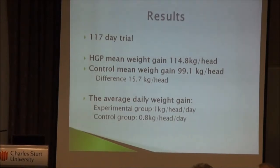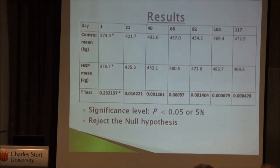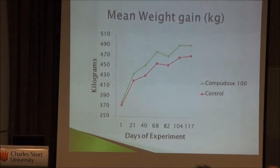The average daily weight gain was 1.0 kg for HGP cattle compared to 0.8 kg for the controls. The stats table shows that at the start of the trial there was no statistical difference between the two groups — which is what you want to confirm the study is being run properly, as initial weight differences would skew results. The graph clearly shows Compudose is the green line and the control is the pink line.